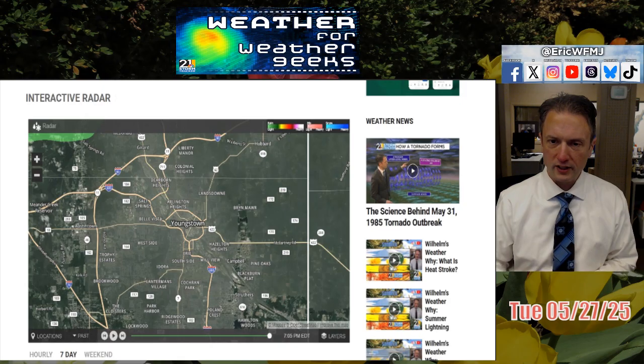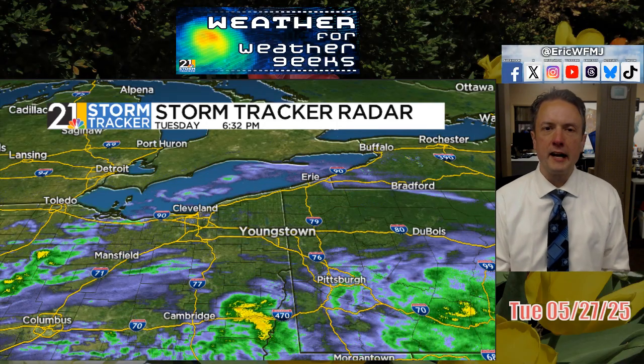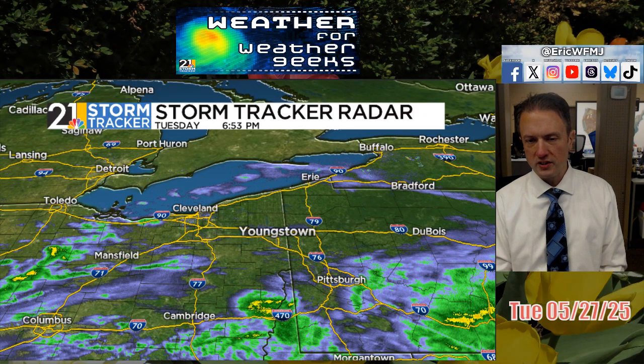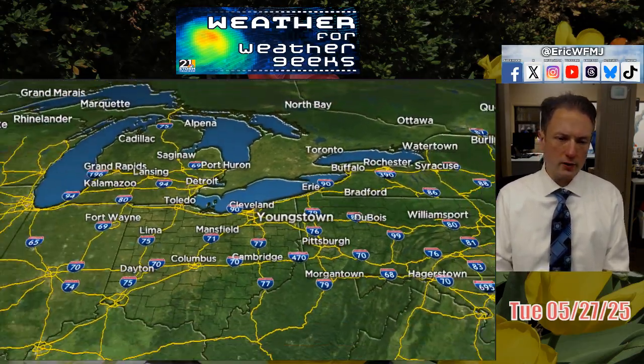Don't forget, you can always watch the latest videos on the StormTracker 21 app. It's been a pretty gloomy second half of the day today, but the clouds have been more bark than bite thus far. We've had some legitimate raindrops down towards I-70 for a time, and some of these raindrops to our west are trying to reach the ground. There might be a shower or a sprinkle passing through over the next couple of hours, but it's not going to be much rain until tomorrow morning.